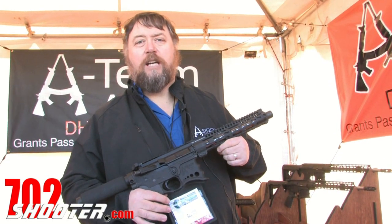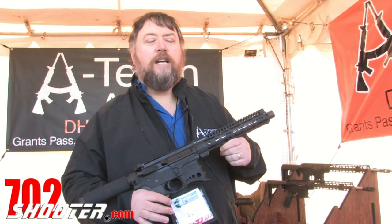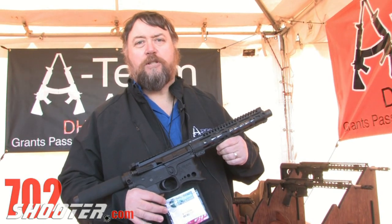If there are any questions, or if you'd like to see pictures of all the guns, they're on dhguns.com and also available there for purchase.